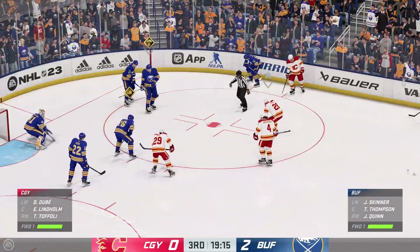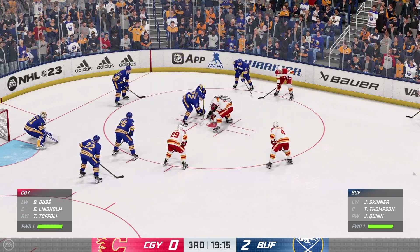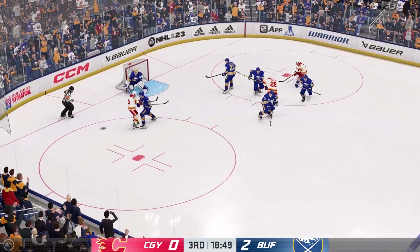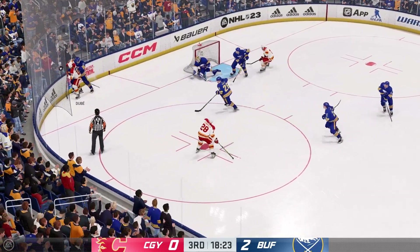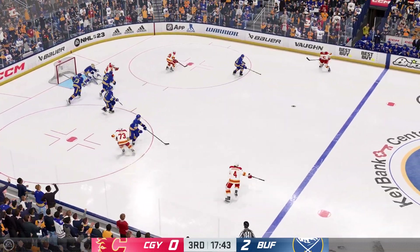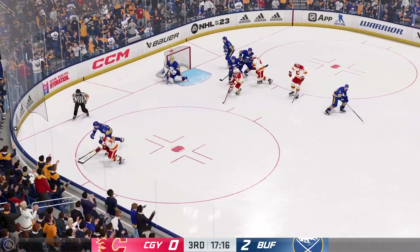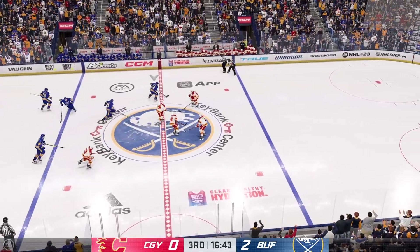Still plenty of time left in this frame. The Sabres are currently sitting in the driver's seat, leading 2-0. Lindholm's won the draw, and the traffic jam in front blocks the shot. Spectacular stop by the goaltender — how did he hang on to that? The goalie reads the play really well, gets out aggressively to make the save. That's a low-slot shot, it happens quick, but he's in the right spot. They are really dialed in here tonight.